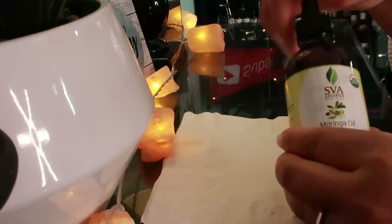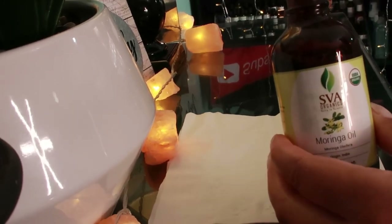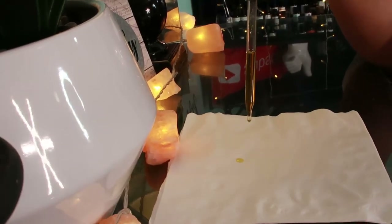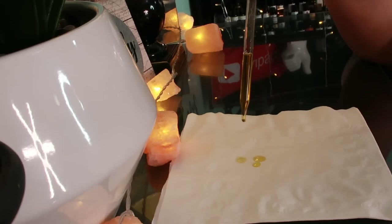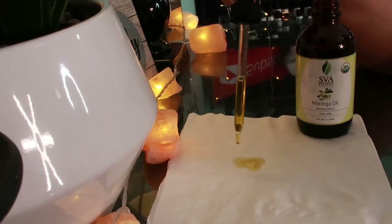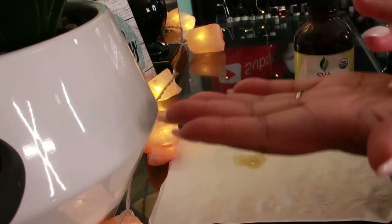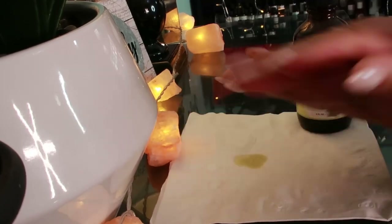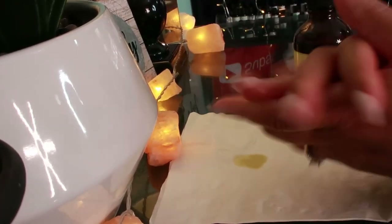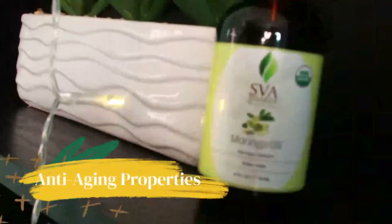The antioxidants and nutrients in moringa oil can naturally help fight free radical damage. Applying it directly to your skin can provide relief for sunburned skin and moisturize dry skin, helping unlock its moisturizing and emollient properties to retain moisture and prevent damage. Its anti-aging properties protect your skin against free radicals, reducing fine lines and wrinkles. It also has antiseptic and anti-inflammatory properties to help improve acne-prone skin.